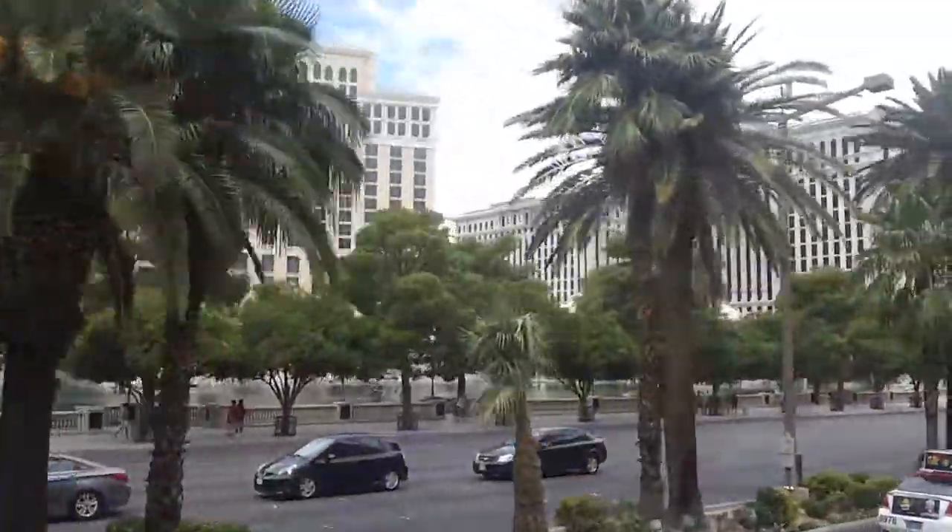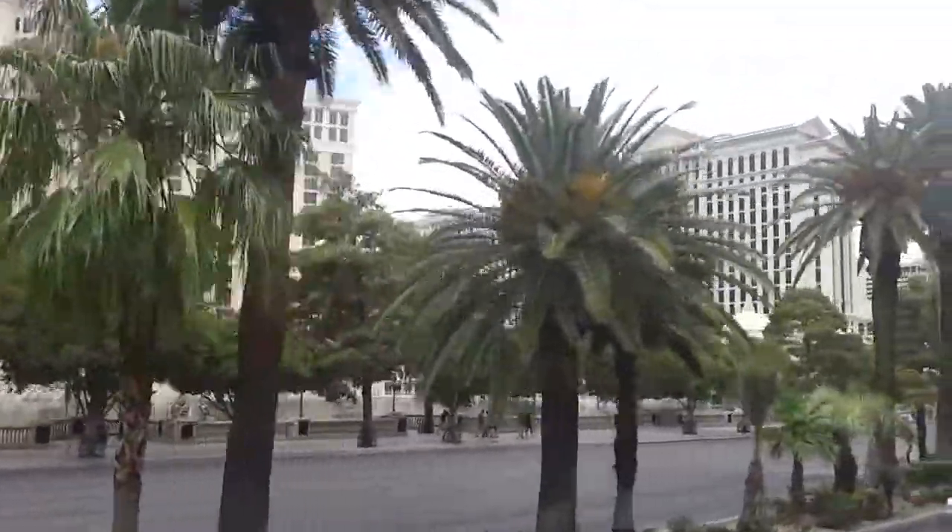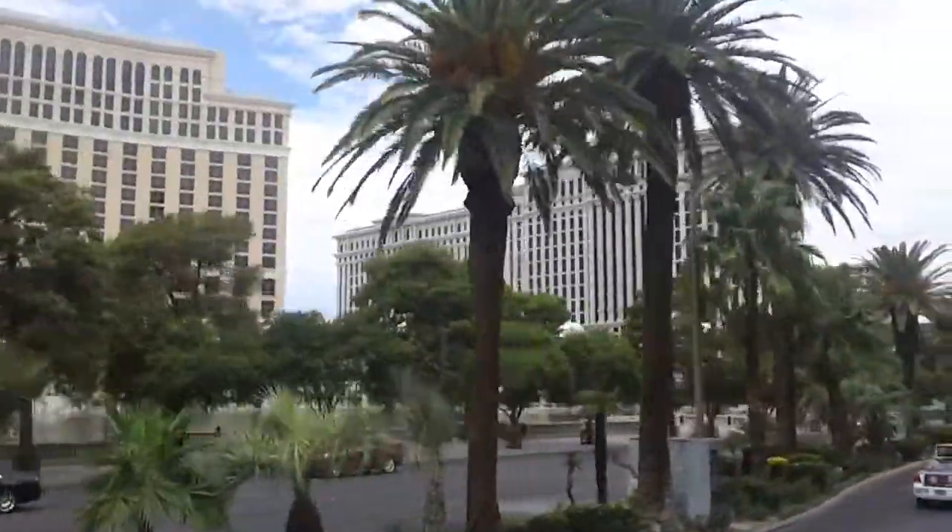On the right you've got the Eiffel Tower. That was meant to be a full-scale replica, but they're too close to the airport, so it's half-sized. You can still get a good view from the top.